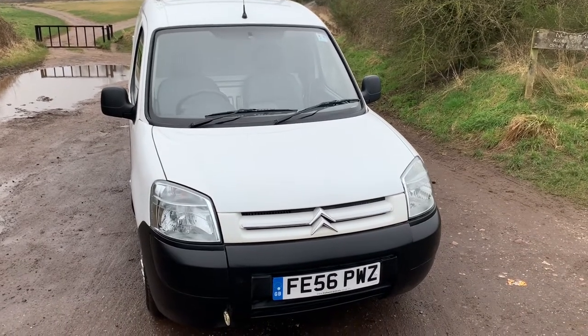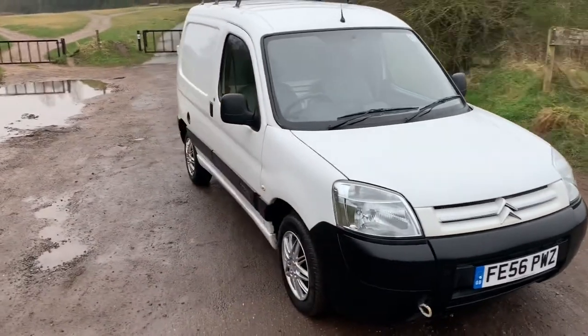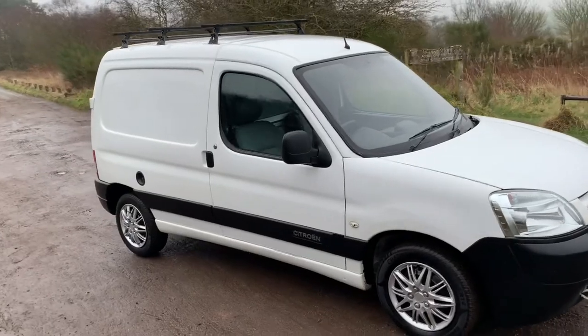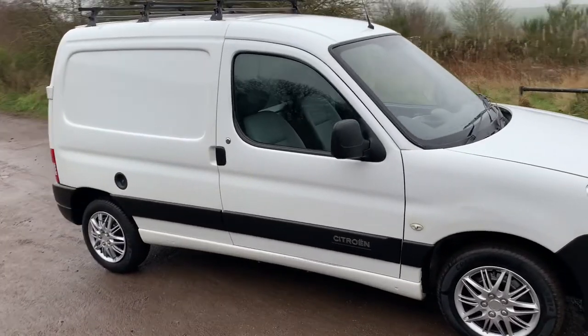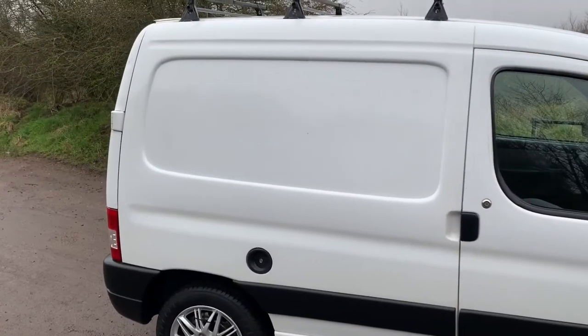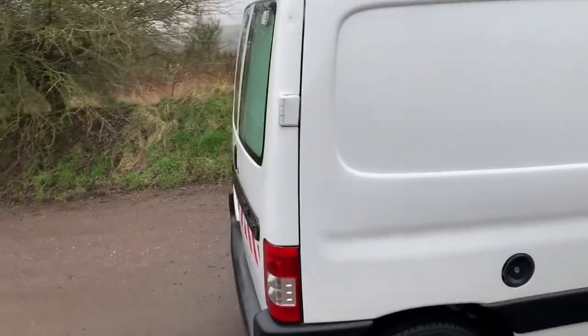Thanks for clicking on the link to our 2006 Citroen Berlingo 190 600 LX van. This van has done 77,000 miles and as you can see it's in really good condition for a 14-year-old van. There is the odd little dent, the odd little scratch here and there, but please remember it's 14 years old.